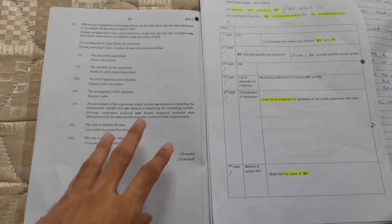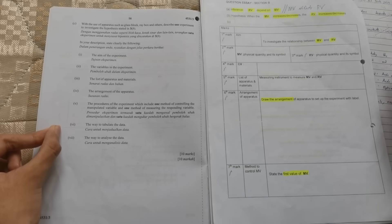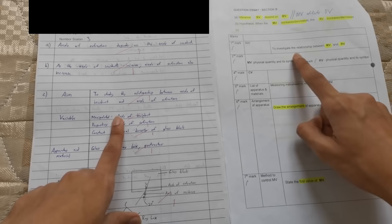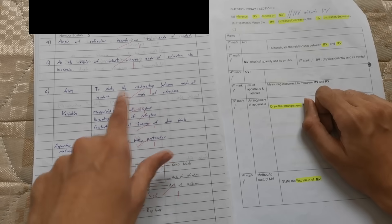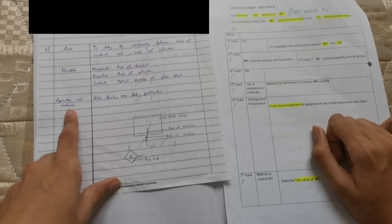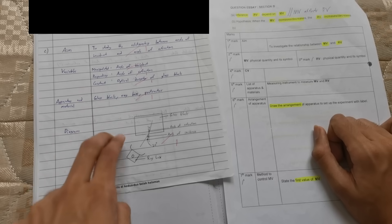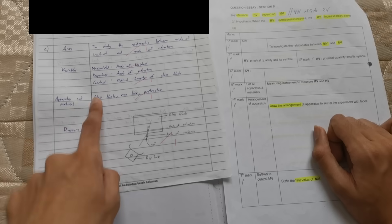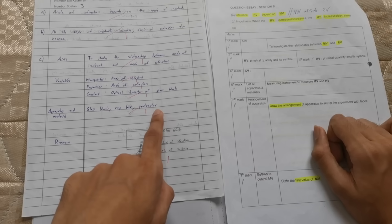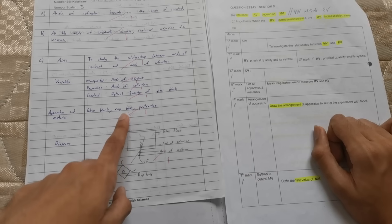The last part of section C — the planned experiment — is actually very easy. For aim, write: 'to investigate the relationship between MV and RV.' For variables, just write them all down. For apparatus and materials, remember to mix them together — do not write them as two separate lists, because placing items in the wrong category will cost you marks. Write everything you know, and even if some are wrong, the examiner won't deduct marks — they will always give you marks for everything you wrote correctly.